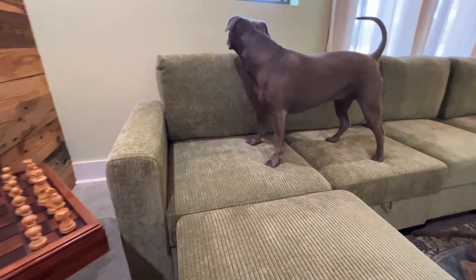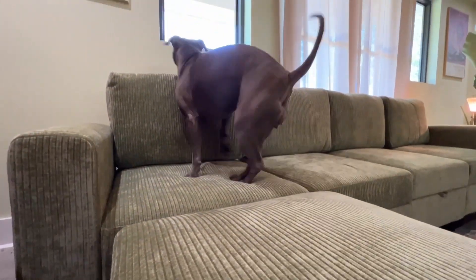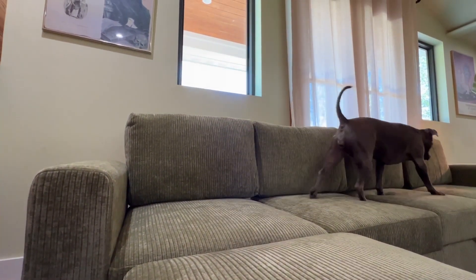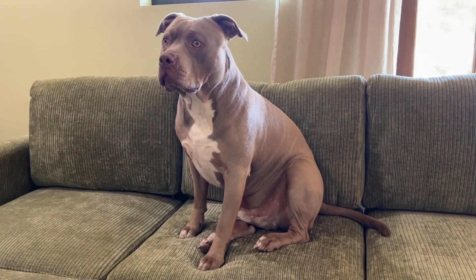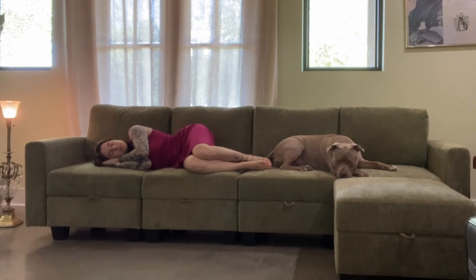I truly love the color of this couch. The green is just so beautiful — it matches perfectly with my blue rug. I hope you guys enjoyed this video as much as I enjoyed making it. Now, off for a nap.